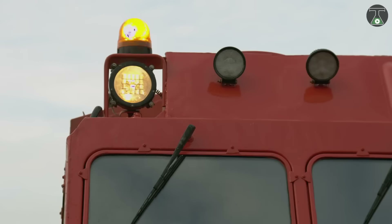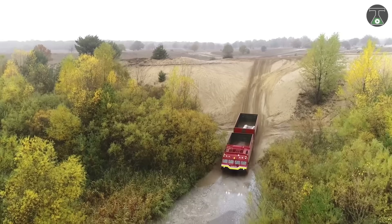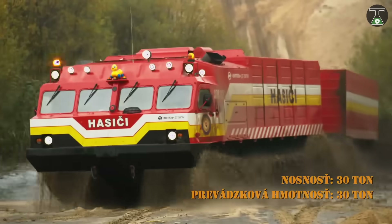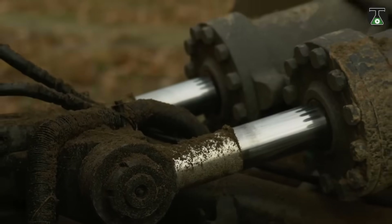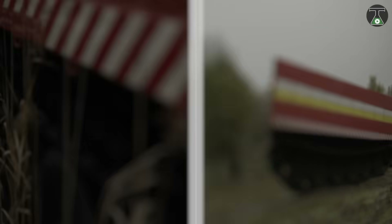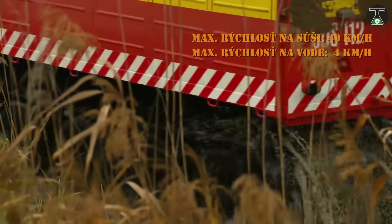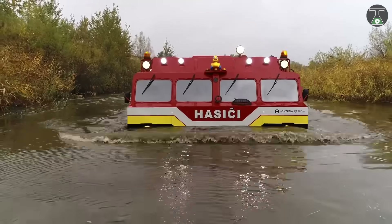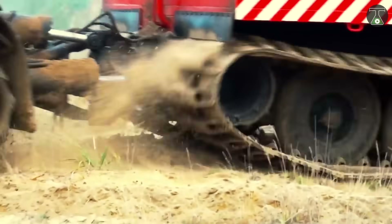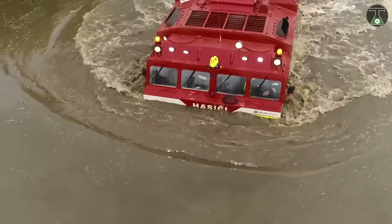This amphibious all-terrain articulated tracked carrier vehicle was designed to carry heavy loads in difficult terrains like swamps, sand and snow in extreme weather conditions, both on and off-road. A Russian company called Vityaz produces this vehicle, which is held together by various joints. It weighs 30 tons and its load capacity is approximately 30 tons. This ATV is equipped with an 800 horsepower V-shaped 12-cylinder multifuel diesel engine. On water, it can reach a maximum speed of 6 kilometers per hour, while on land its maximum speed is 45 kilometers per hour. Moreover, this vehicle can overcome obstacles even when fully loaded.